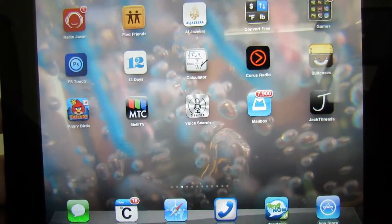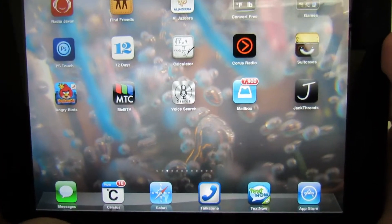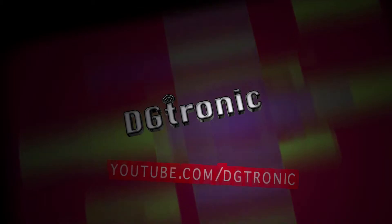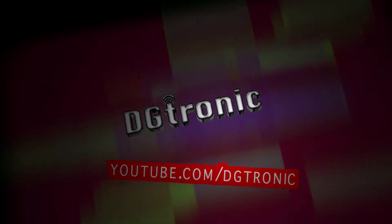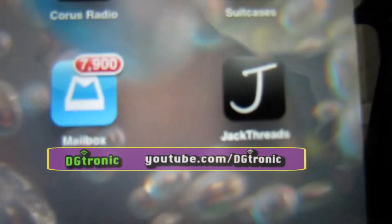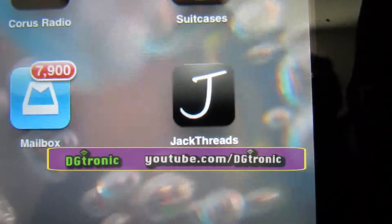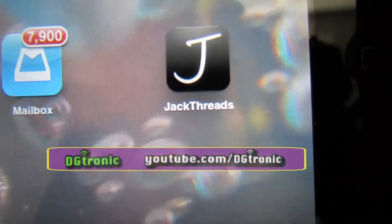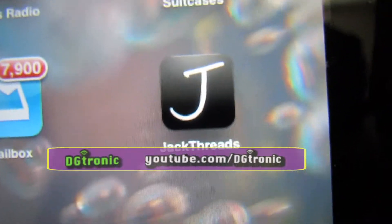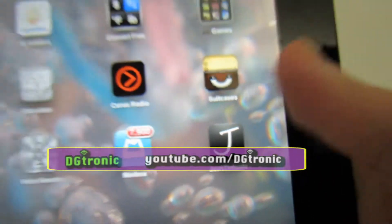It's May 27th, 2013, and it's me, Digitronic, back with another app review video. This week's app is perfect for the guys, or if you want to shop for a guy. It's called Jack Threads, and it's basically a shopping app — like a catalog app.